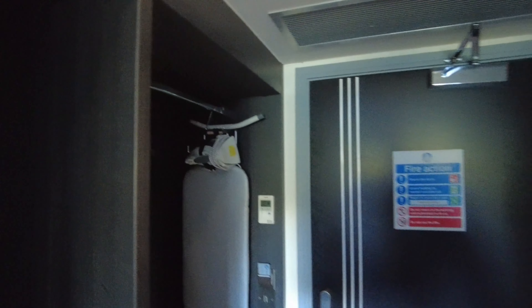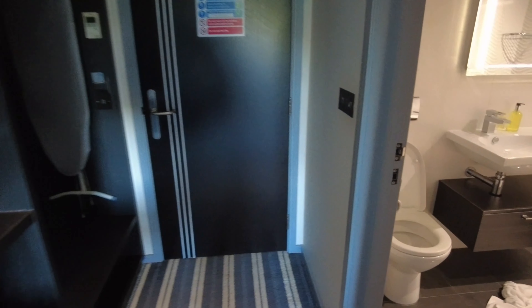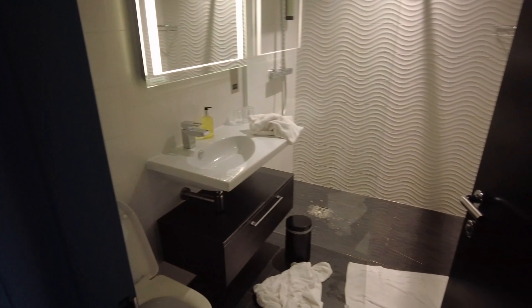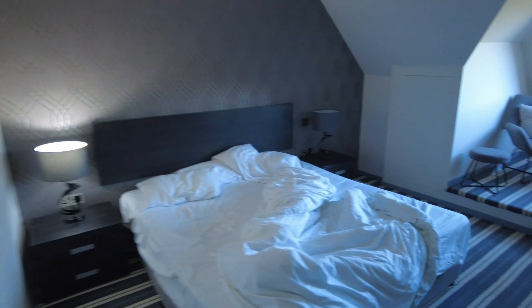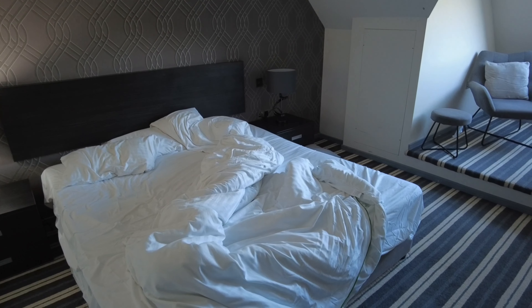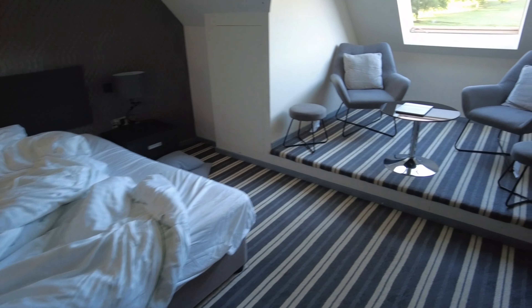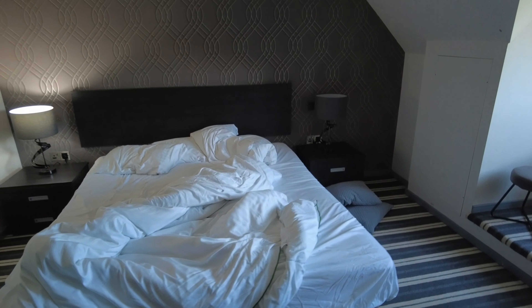I just resorted to opening the window. The shower was really good though and it's all very clean. I would stay again, but I'd want a room with just a normal double bed.